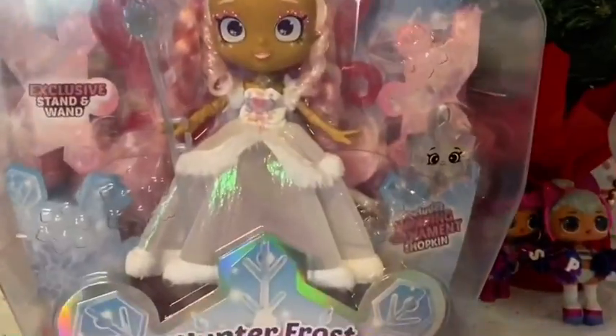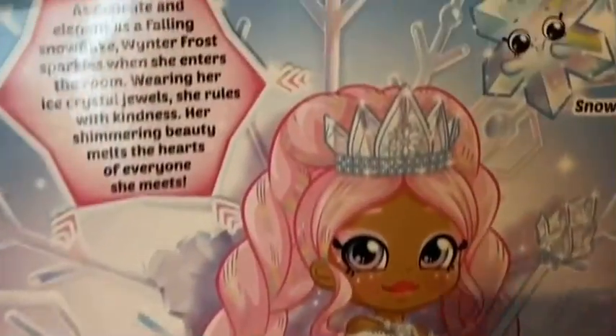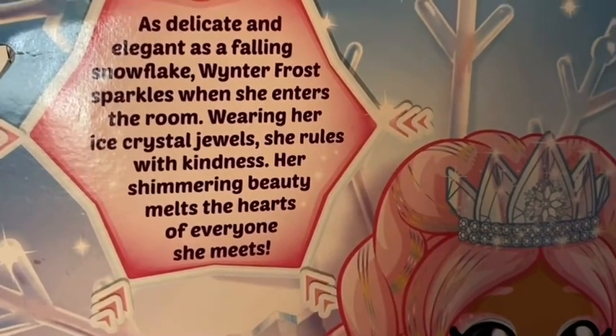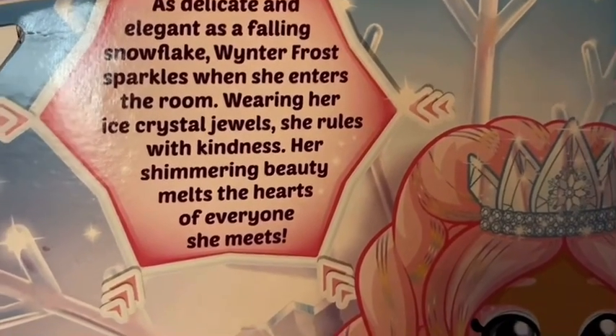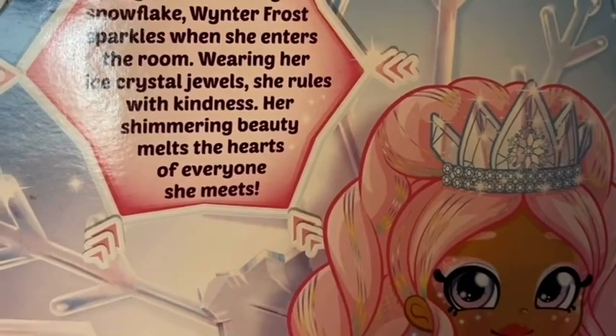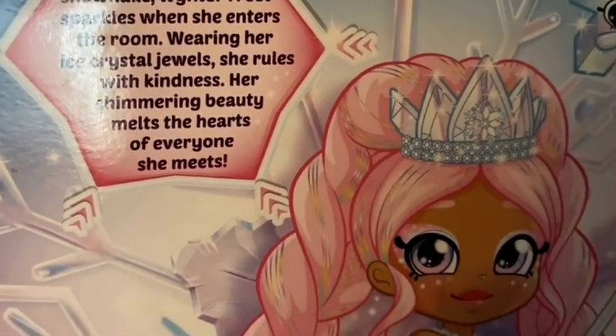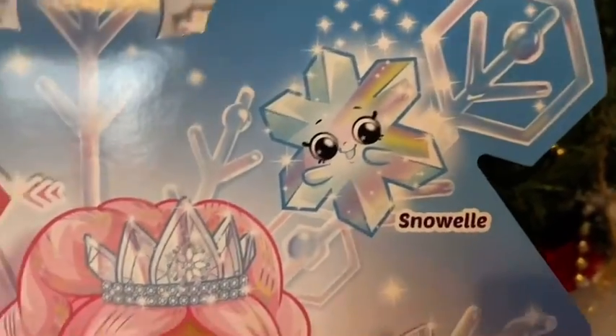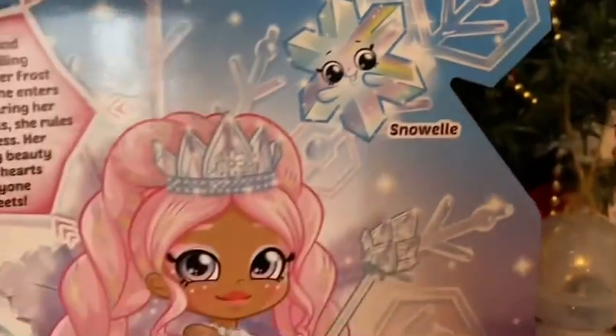We cannot wait to unbox her. She looks so glitter-tastic! On the back of the box it says: 'As delicate and elegant as a falling snowflake, Winter Frost sparkles when she enters the room wearing her ice crystal jewels. She rules with kindness and her shimmering beauty melts the hearts of everyone she meets.' This is what she looks like in cartoon form — she's super cute. Her very own Shopkin is called Snow.